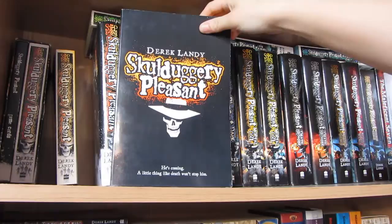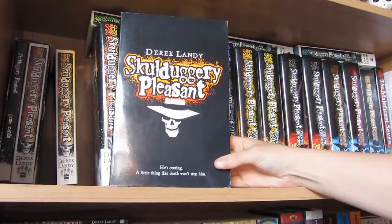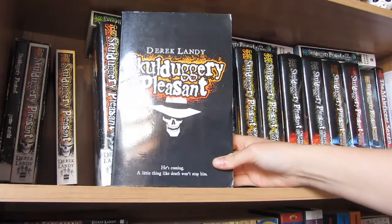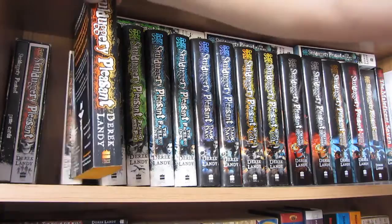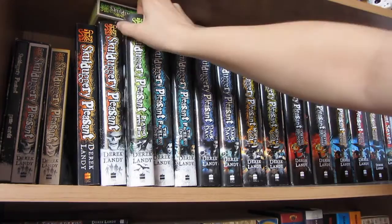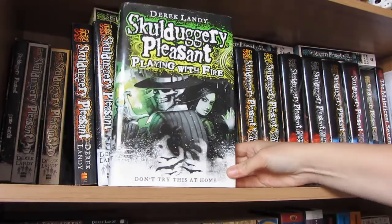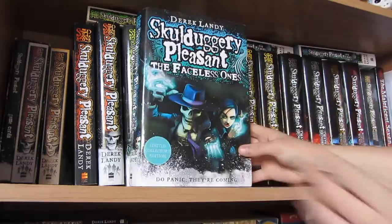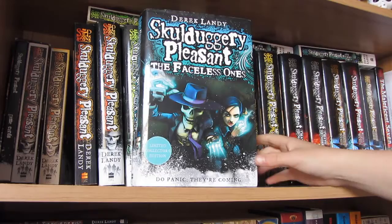I'm going to start with my proof copy. All of these books are by Derek Landy - I've met him seven times now and he's the most awesome guy ever. I got this proof copy from a focus group in 2010. Then the second book is Playing With Fire - that's a proof copy of the first book so I won't show it again. The third book is the Faceless Ones, and this is the limited collector's edition with the coloured cover - on the normal covers it's just plain black and white, but on these you have full colour.